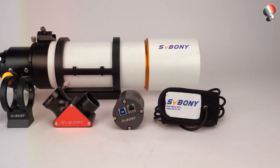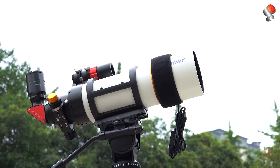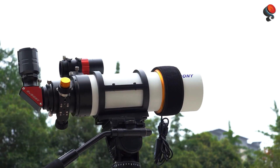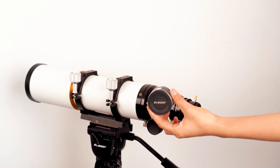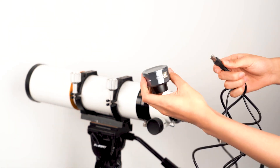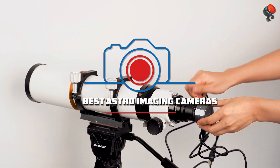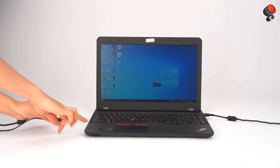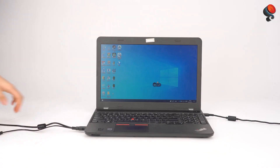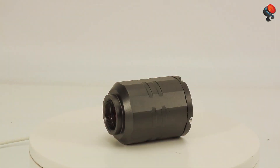Are you looking to capture breathtaking celestial views through your telescope? Choosing the right astro imaging camera can make a world of difference. Whether you're a beginner or an advanced stargazer, a good camera can elevate your astrophotography game. Today we'll dive into the 7 best astro imaging cameras, each offering unique features, design, and quality that can suit your needs. We've got everything covered from ease of use to advanced capabilities, so stick around as we review the top choices for astro imaging.